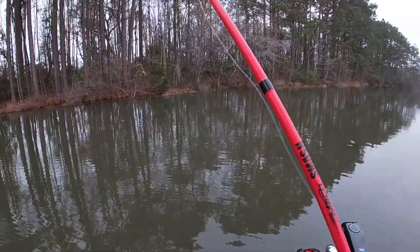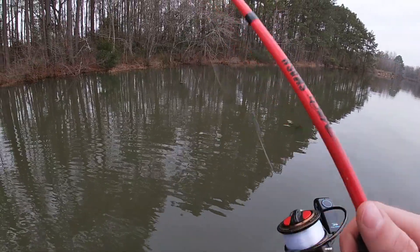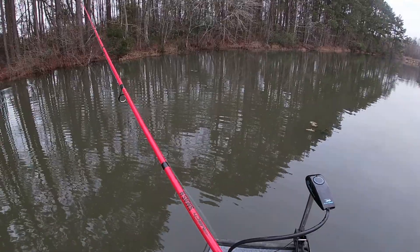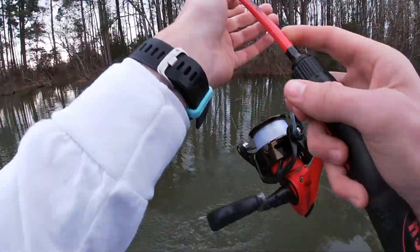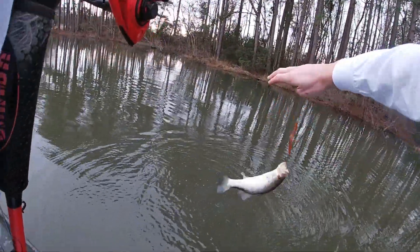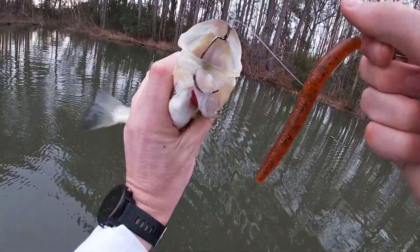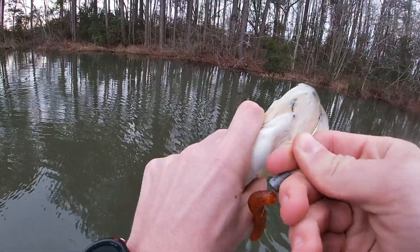Start throwing a largemouth bass colored swim bait, see what happens — probably catch a ten. What could we throw to catch big today? Little dink dink. But you know what that means — the big ones are hanging around. I got that one hooked in the tongue. Look at that — not the best way to hook them, but better than not hooking them. Six fish already, bro, six fish is crazy.